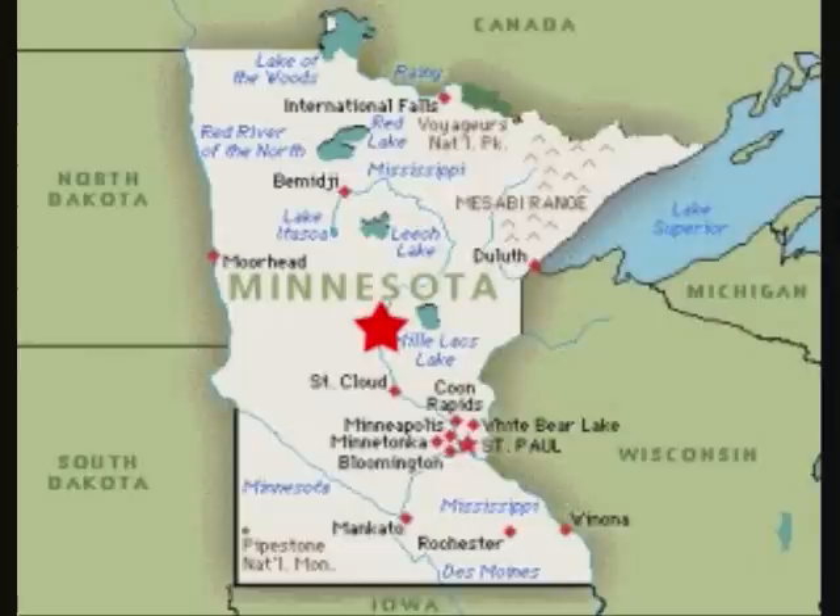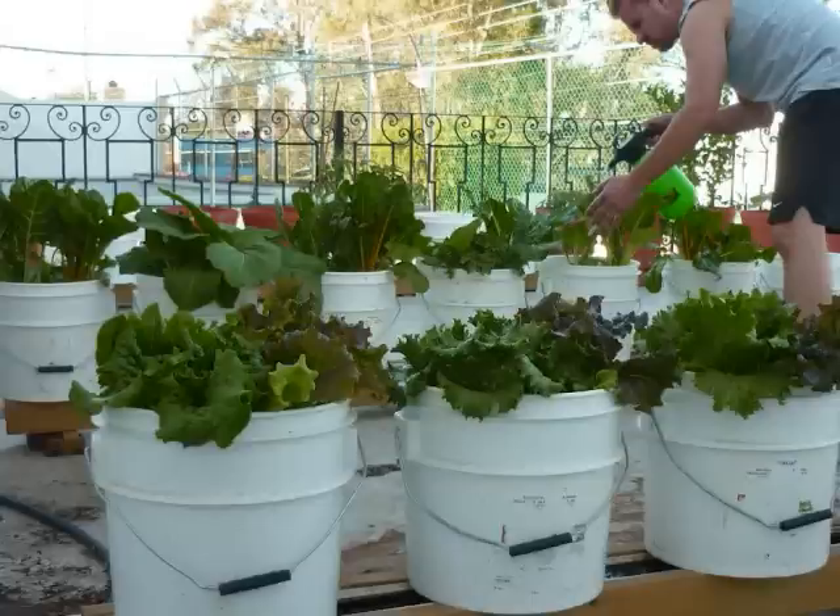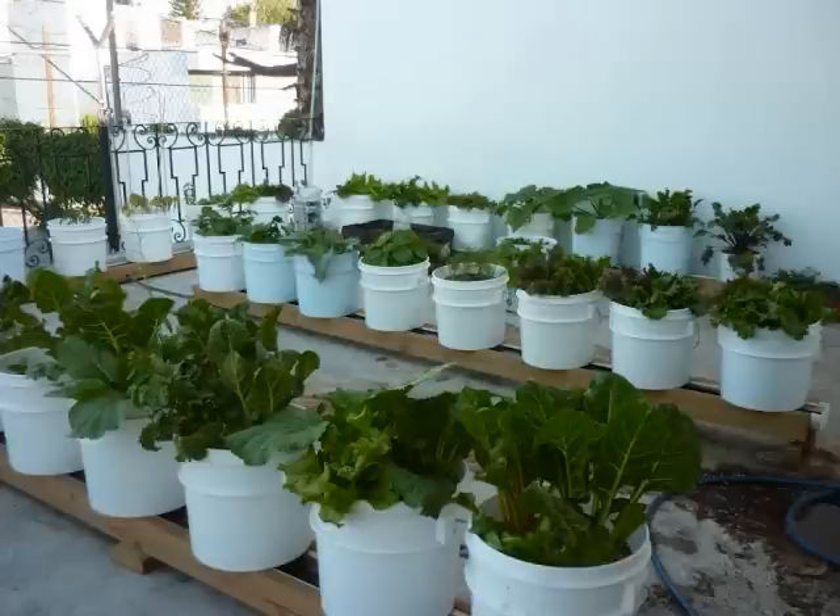Hi everybody. This is Larry up in Brainerd, Minnesota. Just had to share this with you. I got a fantastic post I want to show you. It's from Mexico, a rooftop rain gutter garden in Guadalajara.